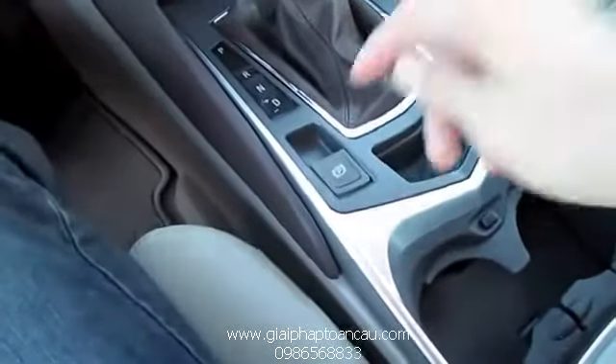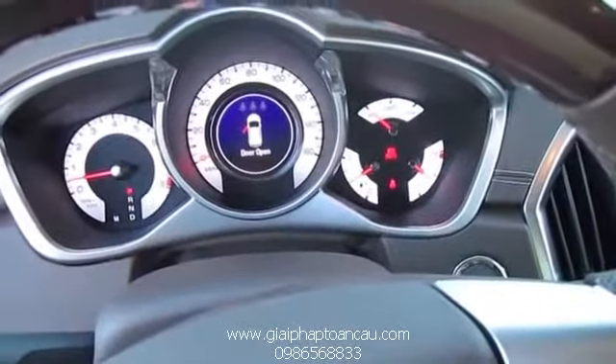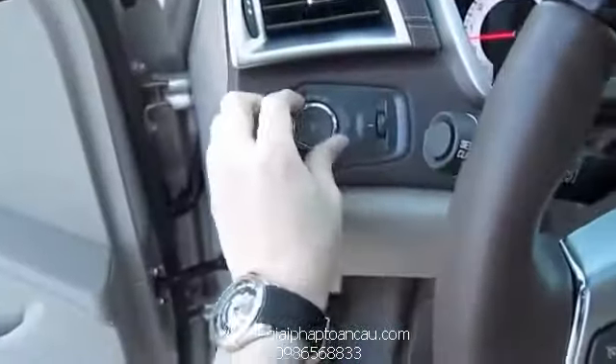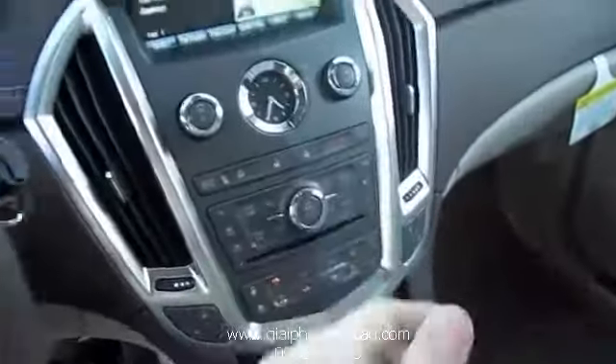This vehicle also comes with an electronic parking brake — pull it up to activate, then put your foot on the brake and push down to deactivate. It does have automatic lights. Fog lights. Shows the hazards.